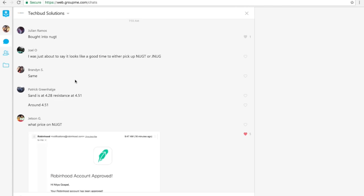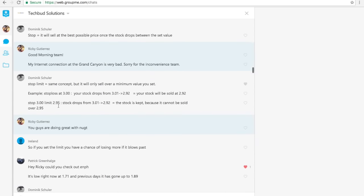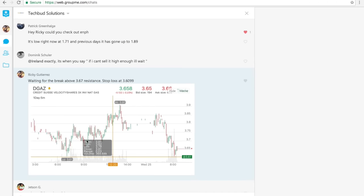Going back into it — I said good morning like everyone else did, woke up a little late and just hopped right into it. I did my analysis on DGAZ, which is one that I was constantly talking about last week. I let the team know that we were waiting for a break above 167, with a stop loss around 369, and I'm going to walk you guys through today's trade.